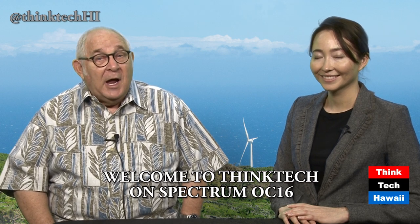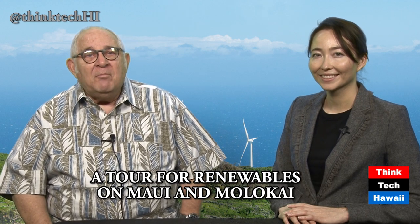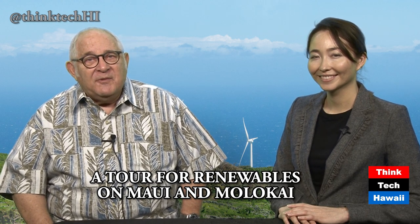Welcome to ThinkTech on Spectrum OC16, Hawaii's weekly newscast on things that matter to tech and to Hawaii. I'm Jay Fidel, and I'm Nicole Horry. In our show this time, we'll take a trip to Maui and see some of the energy facilities there. We'll visit the Oahe Wind Farm at Ulupalakua, a Pacific Biodiesel sunflower field in central Maui, and the Maui Electric Control Center. Fred Riddell, Energy Commissioner of Maui, organized the itinerary. We were also joined by Todd Kanja of Hawaiian Electric Companies and Chris Reynolds of Maui Electric.